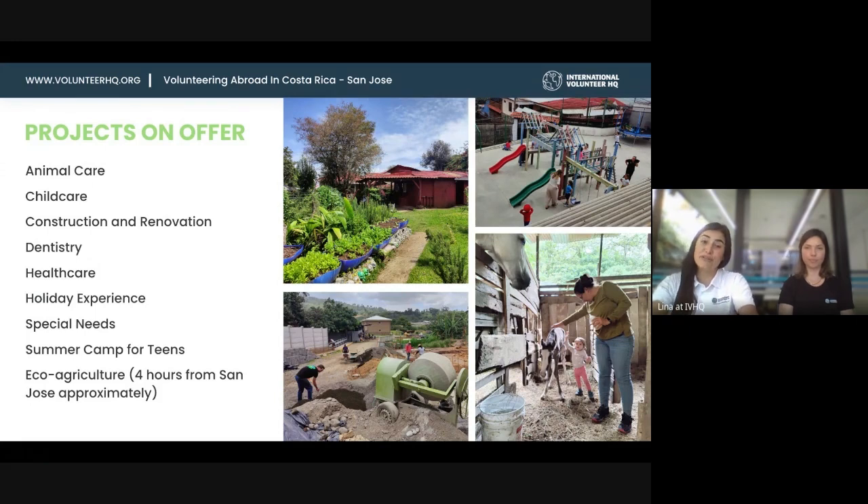For construction and renovation, we visited a really special placement that is now building houses for single mothers — providing free housing for single mothers and their kids. They also put the mom through university, so she can stay there for the five years of her degree. The kids are taken care of and their meals are taken care of. It's a wonderful program that our volunteers have been helping build for many years with donated and recycled materials.